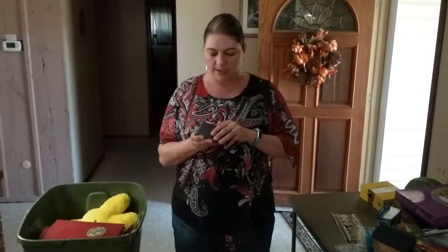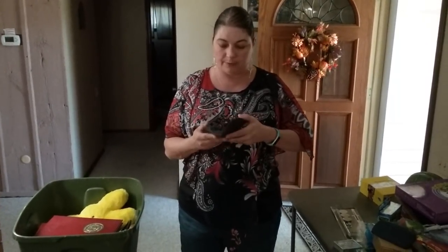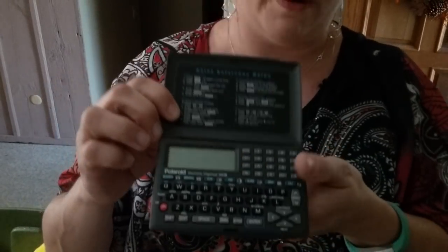This is a Polaroid — anything Polaroid sells really well. It's a Polaroid planner and calculator all-in-one device, very, very small — it could fit right in your purse or pocket.